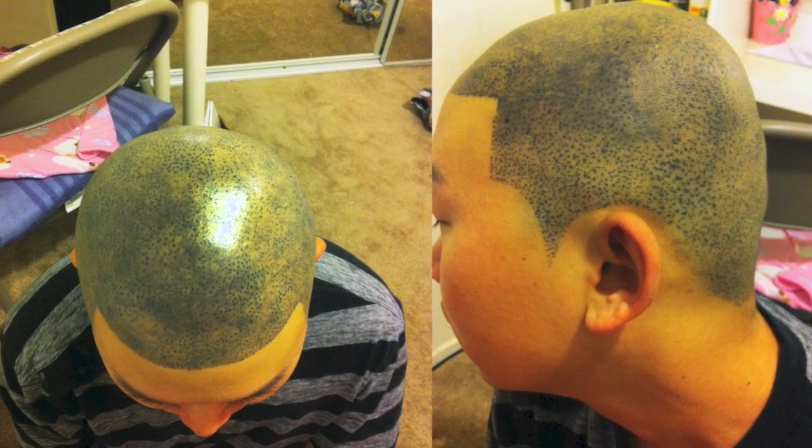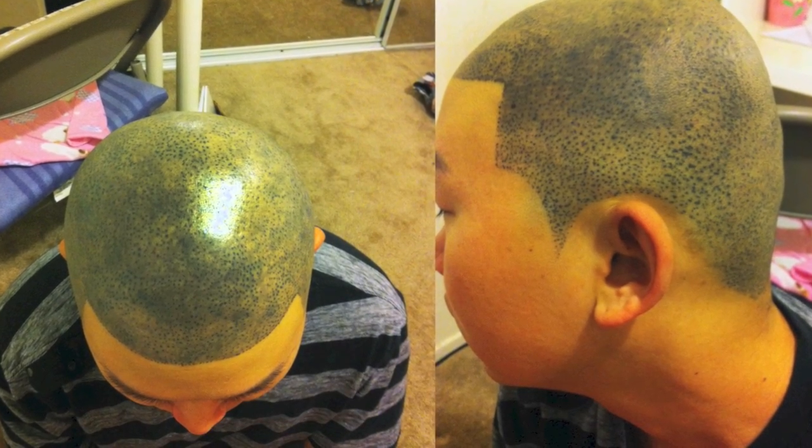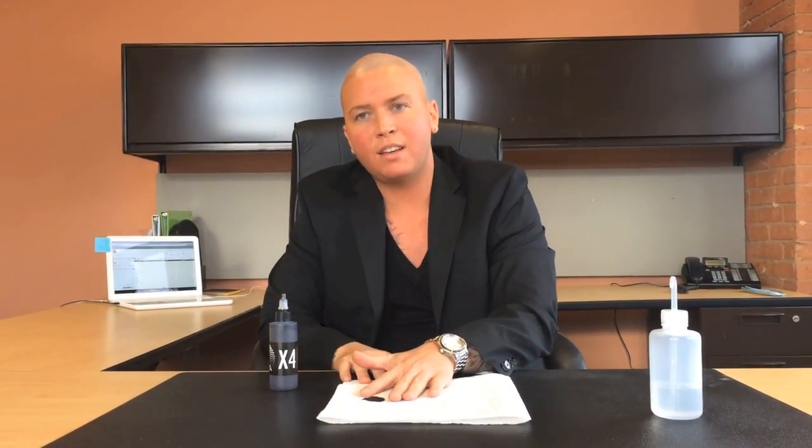That's why it's scary when I see people walking in the door that have gotten work done by a tattoo artist or someone who doesn't know what they're doing. I'm going to show you the difference between tattoo ink and the ink that we make at Sculpt Aesthetics.